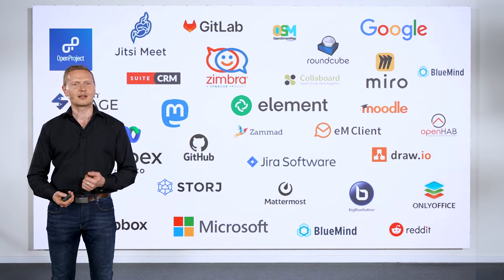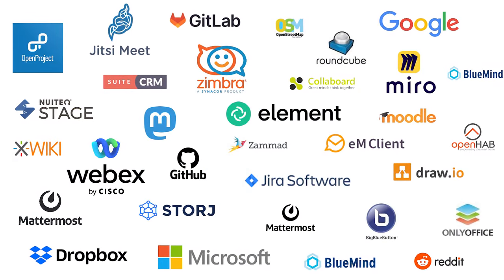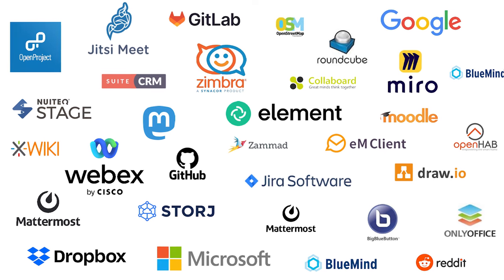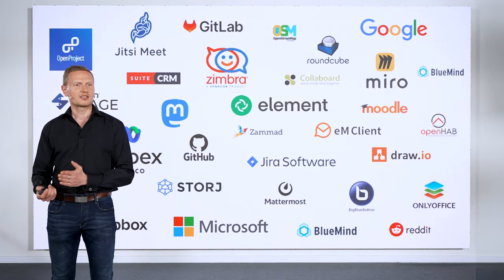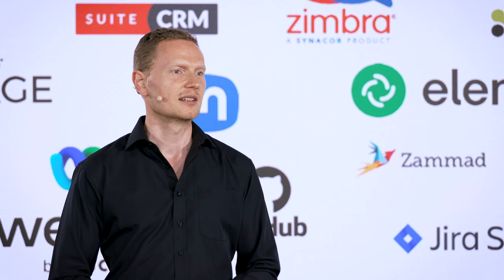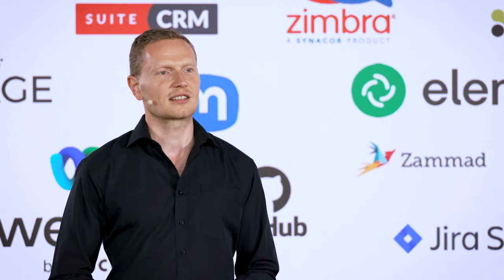An organization might for example use Microsoft Windows on their laptops, Android on the phones, some departments might use WebEx, other departments have an open project set up for project management and the organization might share knowledge using Xwiki. All these and many more will work seamlessly with Nextload.